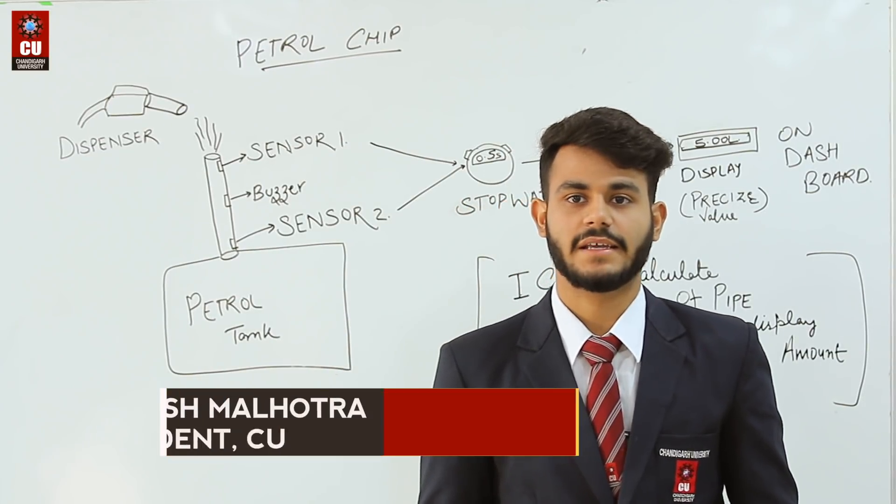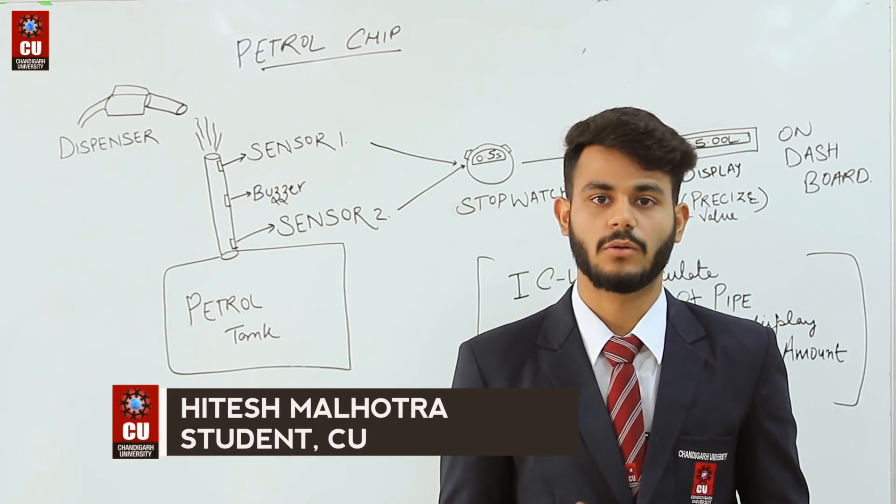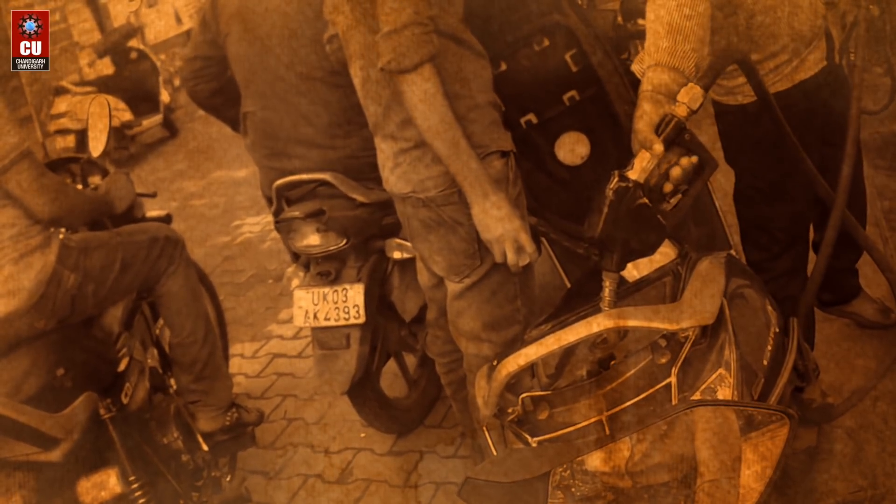We have designed a chip that measures the amount of petrol going into it, the amount of time it takes, and the viscosity of the fuel.